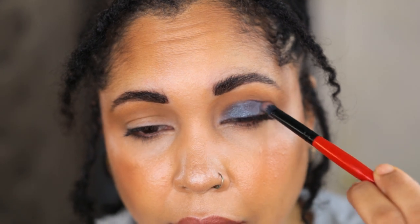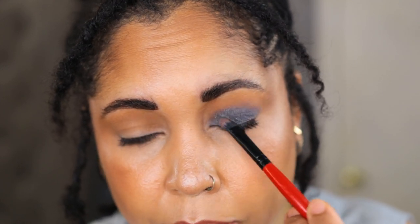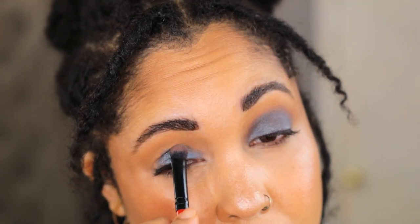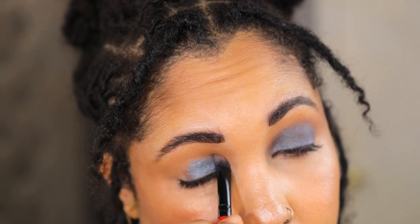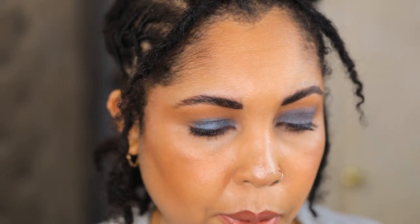I also have the Charlotte Tilbury Beauty Wand in Spotlight as a highlighter base. Let's get started — I'm going to start with the blue shade, wetting my brush. I'm using a Morphe brush from the Coca-Cola collection. I'm keeping it right on the lid. I already like how it's mixing with the brown from the bronzer. I'm going to use one of the brown shimmers to blend it out.